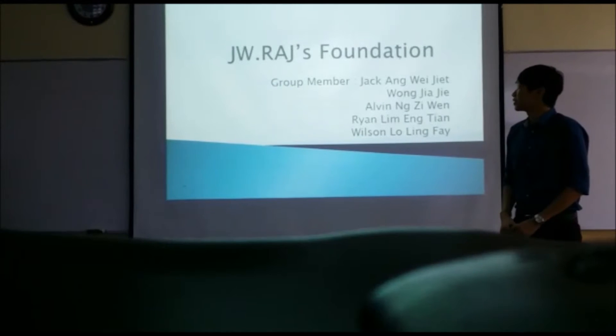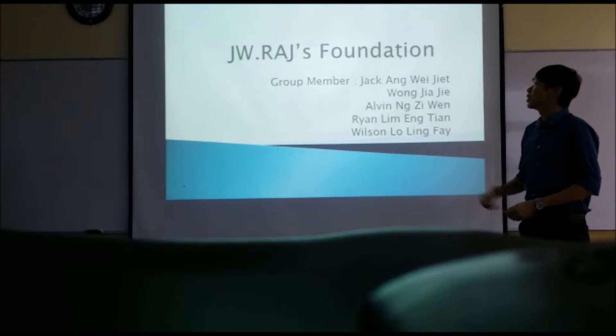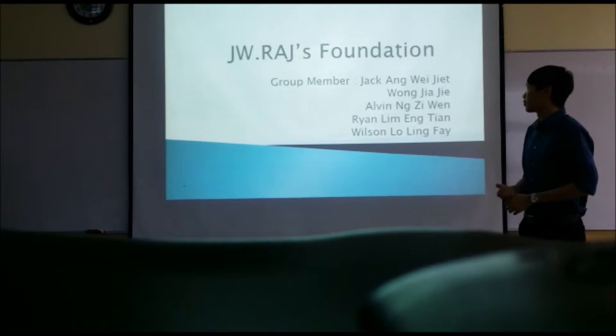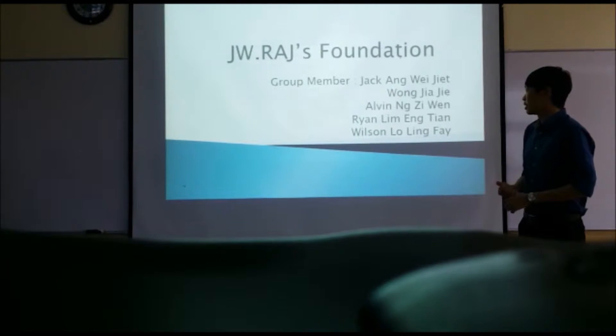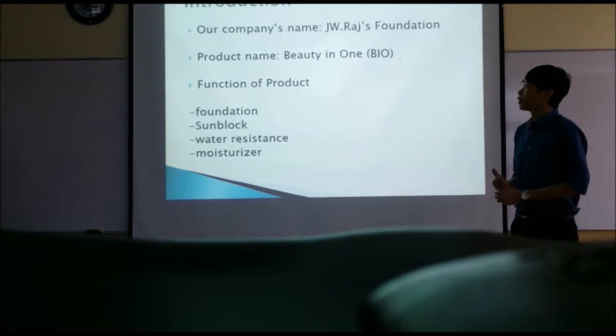Good morning to our lecturer, Mr. Eowyn Fong. Today, our group will be presenting our final presentation. Our company's name is JW Rush Foundation, consisting of five members: Jack Ahm, Wong Ja Jai, Eowyn Ng, Ryan Lim, and myself. Now we will move on to the introduction.